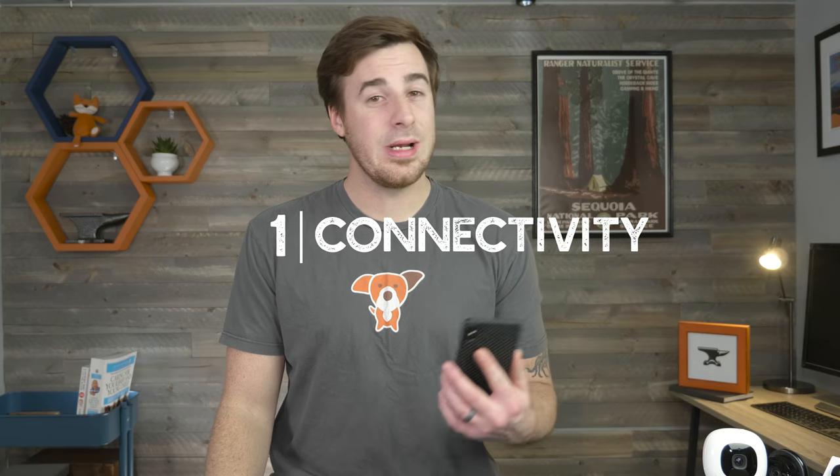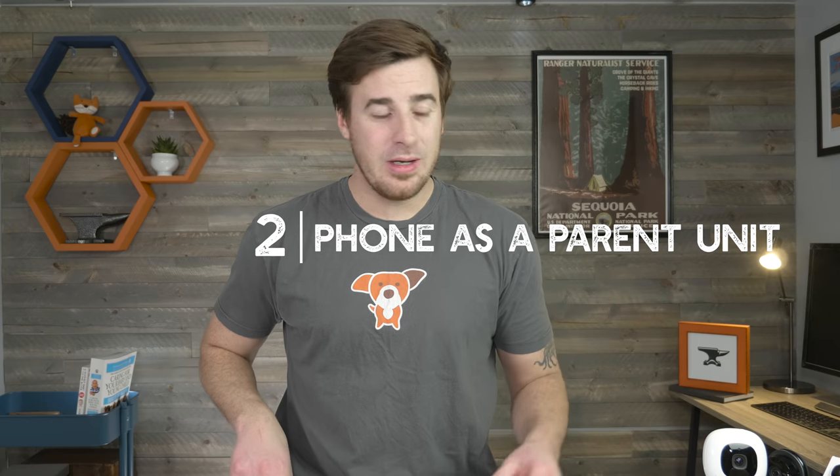All three of our monitors are Wi-Fi monitors, meaning you use your smartphone or tablet as the parent unit. Why do we choose Wi-Fi monitors? Three reasons: one, connectivity — as long as you're connected to your Wi-Fi or a cellular signal, you're connected to the video feed. Two, you don't have to carry around an extra bulky parent unit. Three, the display on your smartphone is going to be many times better than the display on a dedicated parent unit.